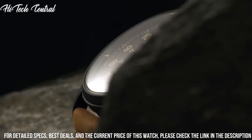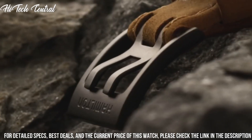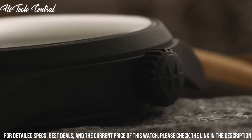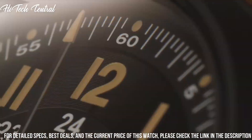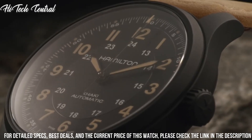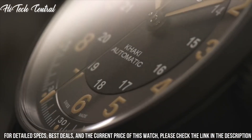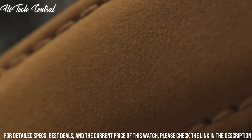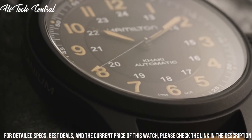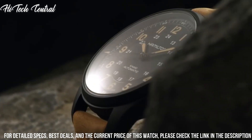Power reserve of approximately 80 hours. Scratch-resistant sapphire crystal, pull-push crown, transparent case back, round case shape. Case size: 42 mm, case thickness 11.45 mm, band width 20 mm.